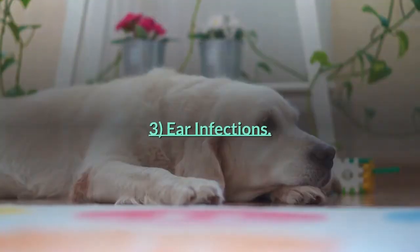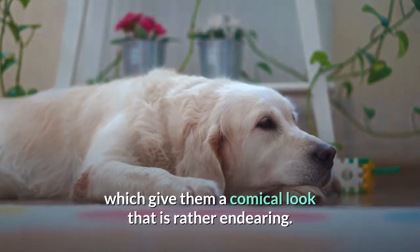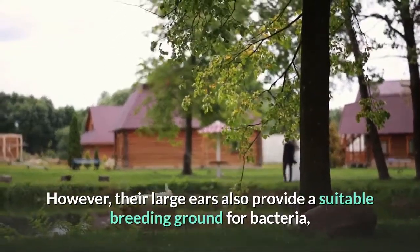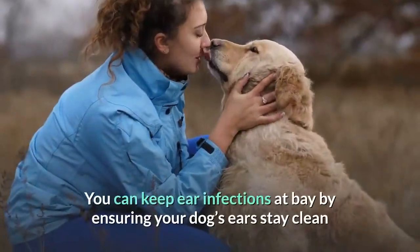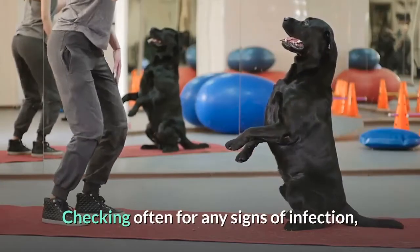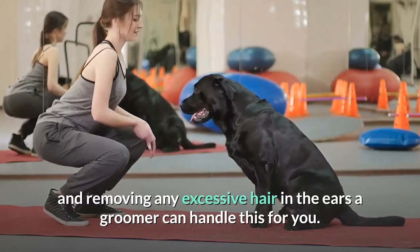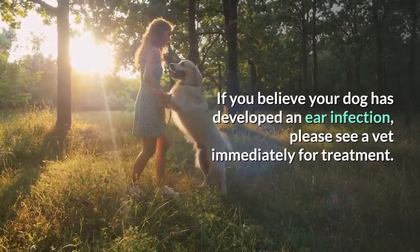Three: Ear Infections. Labradors are known for their large, floppy ears, which give them a comical look that is rather endearing. However, their large ears also provide a suitable breeding ground for bacteria, making labs more susceptible to ear infections. You can keep ear infections at bay by ensuring your dog's ears stay clean and dry — take care to dry them after baths or swimming — checking often for any signs of infection, and removing any excessive hair in the ears; a groomer can handle this for you. If you believe your dog has developed an ear infection, please see a vet immediately for treatment.